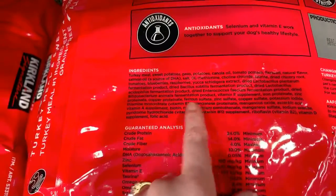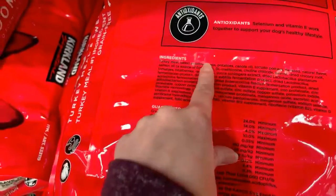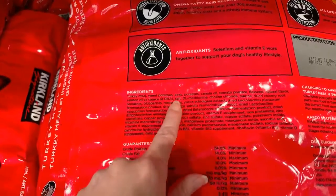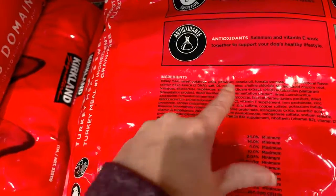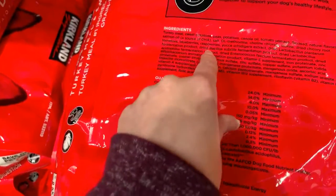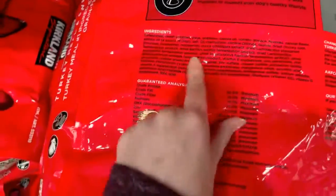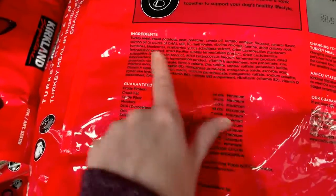They do have blueberries and raspberries here, which is great. Now I'm looking for salt — here it is. Salt is way up here in the list. So we've got everything I just talked about: natural flavor, salmon oil, and then salt. We talked about this in another live video — Rodney Habib coined the term 'the salt divide' — because everything after salt on this label is less than one percent. According to AAFCO standards, salt can only be no more than one percent of your total ingredient label, so everything past that is less than one percent.